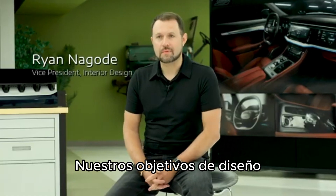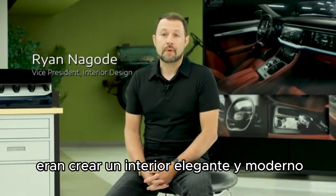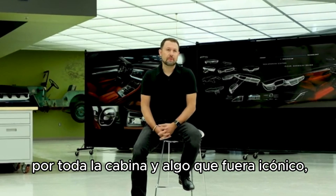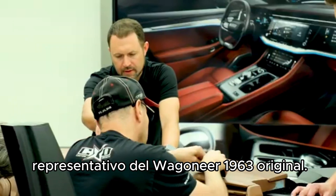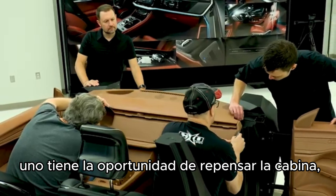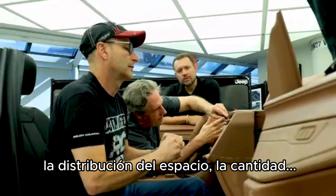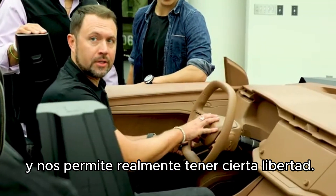Our design objectives for the Jeep Wagoneer S interior was to really create a sleek and modern interior, one that has a lot of meticulous details found throughout, and something that was iconic, symbolic of the original 1963 Wagoneer. When designing an interior that's electric, you really have the ability to rethink the cabin layout, the space, the amount of openness to the interior — and it allows us to really have some freedom.